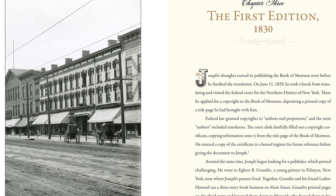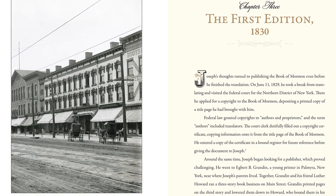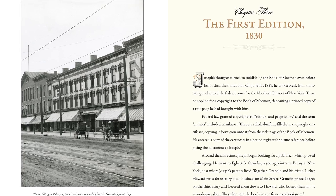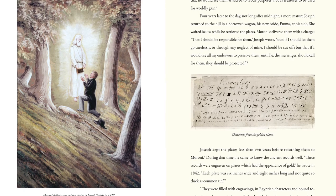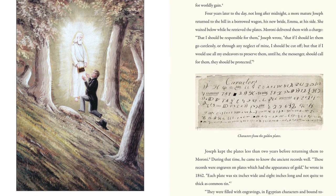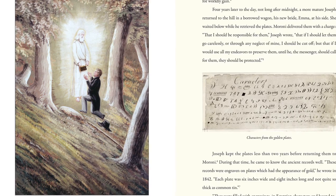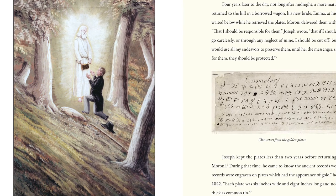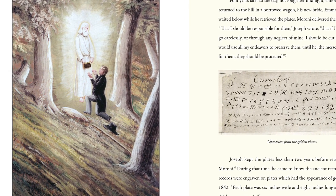Many people don't understand what a huge publication project the first edition of the Book of Mormon was — it was the largest publication project in the history of the county to that point. For a poor farmer like Joseph Smith to produce a manuscript and then get it printed in such a large edition was a very daunting task. Many people know that Martin Harris lost the 116 pages of the initial translation, but they don't stop to realize that had it not been for Martin Harris, the book would not have been published at all.